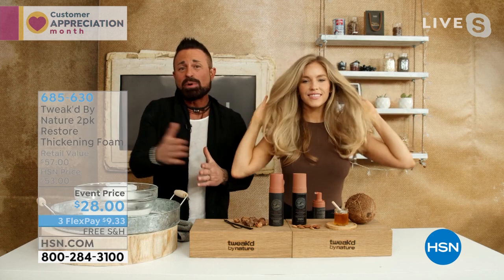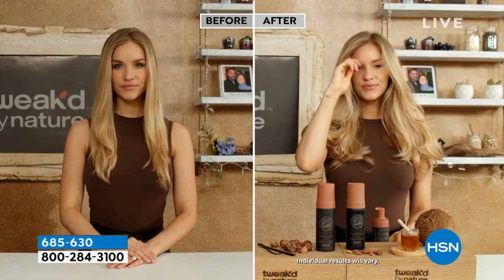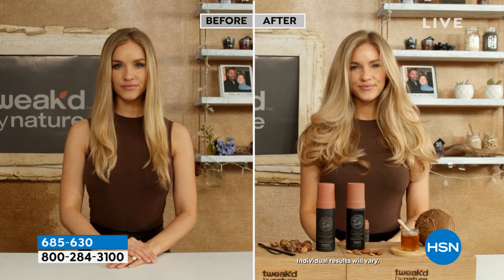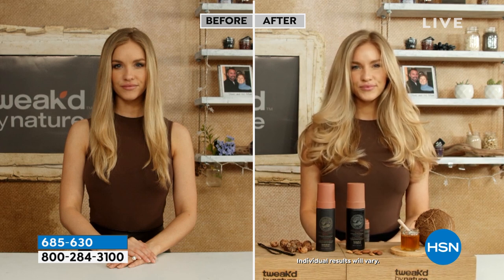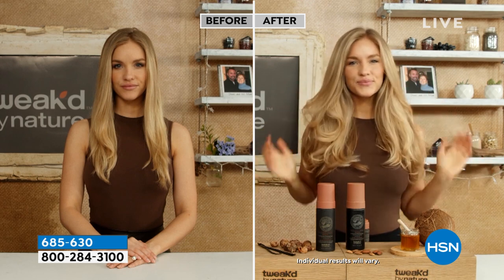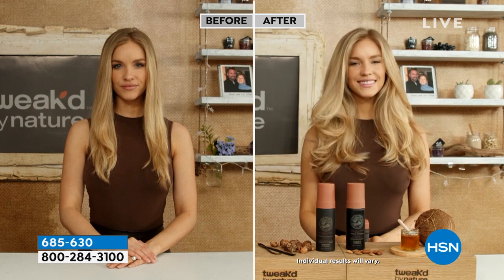The volumizing scrub comes in an 8-ounce tub, and we're launching Peaches and Cream as a world launch in that scent — a huge customer pick. It's coming up in just a few minutes. The event price is $29, and you're definitely getting months and months of treatment out of it. If you spend $99 and use your HSN card, you'll save $20 with code 189460 — you can use it as many times as you want today for VIP Thursdays.